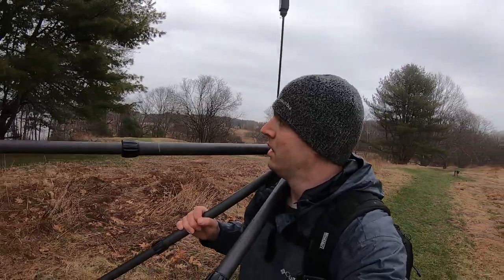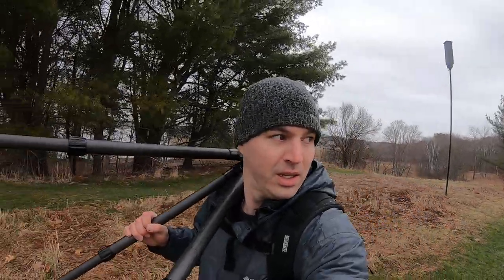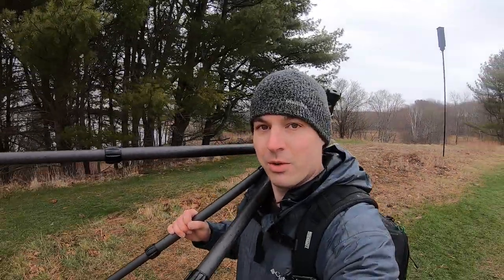It looks like the rain's calmed down just a touch. I had to switch cameras here to the GoPro because I don't want the M50 to get drenched. So we're back out on the field and we're just going to keep an eye out for whatever we see.